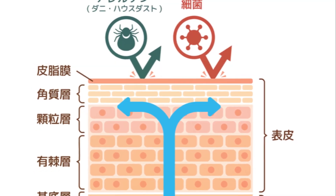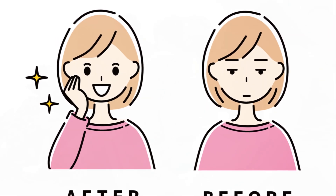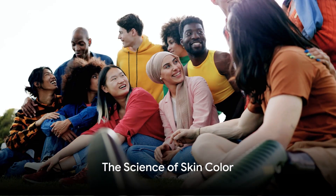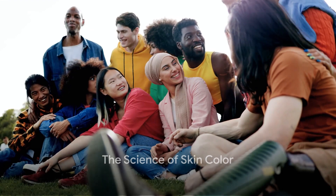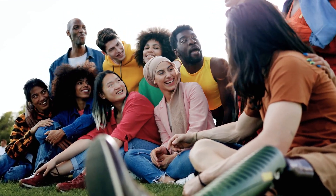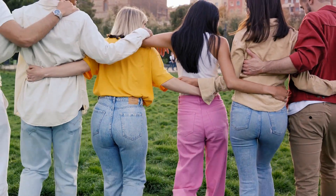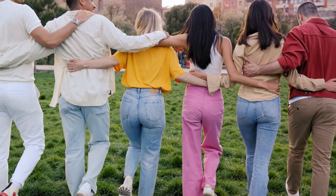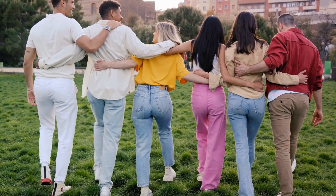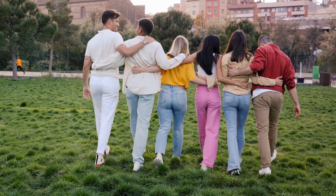The colour of our skin is determined by a pigment called melanin. This pigment, produced by cells in our skin called melanocytes, protects our skin from the harmful effects of the sun's ultraviolet rays. The more melanin we have, the darker our skin. Conversely, the less melanin we have, the lighter our skin.